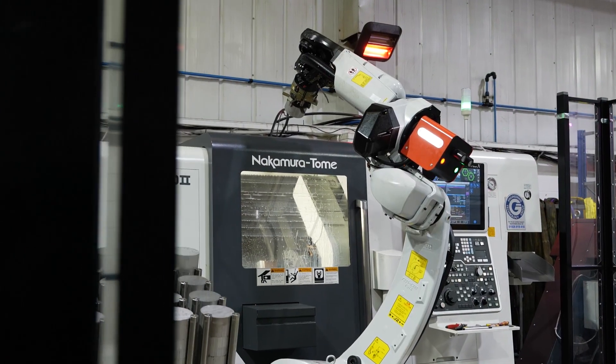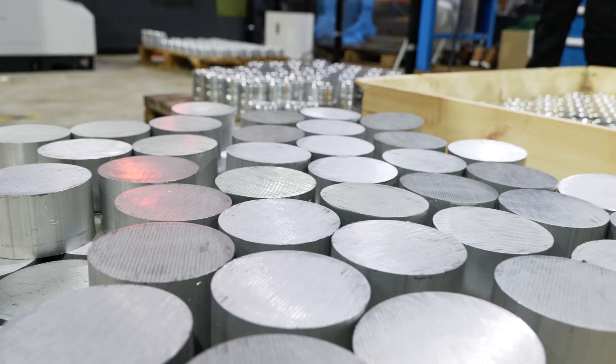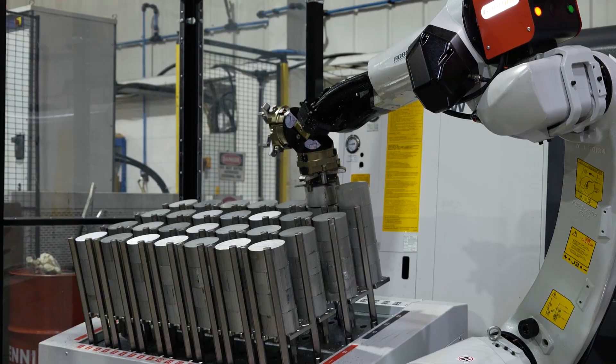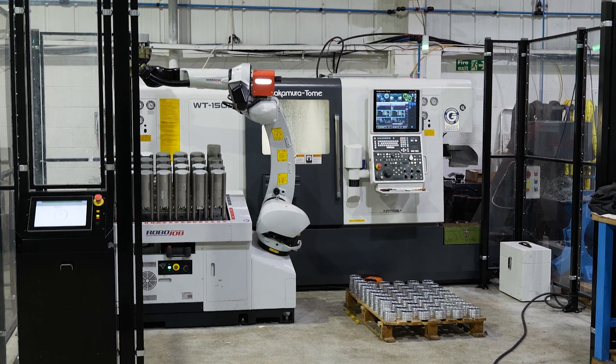I'd recommend ETG to anyone who really needs help obtaining a new machine to produce current parts more efficiently and speed up the process. They held our hand right from when we placed the order, all the way through programming to get the robot on site. We had a few teething problems but we worked together, they sorted it out quickly, and we're really happy with how the machine's performing.